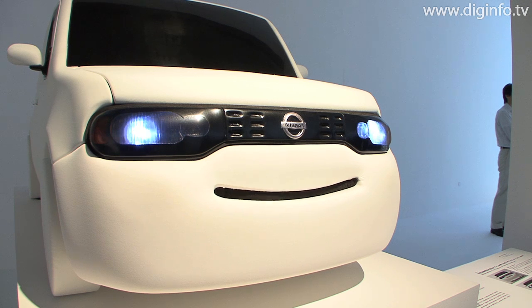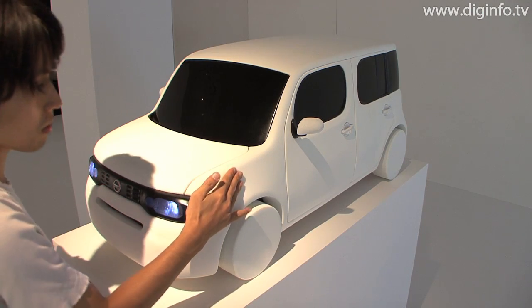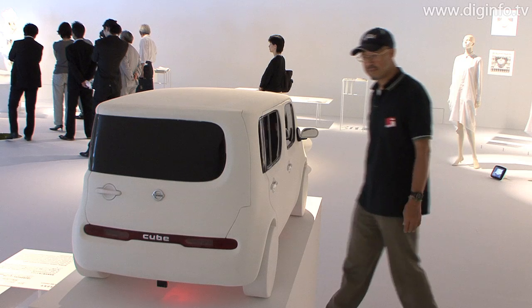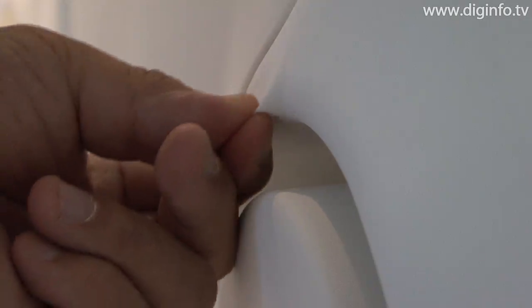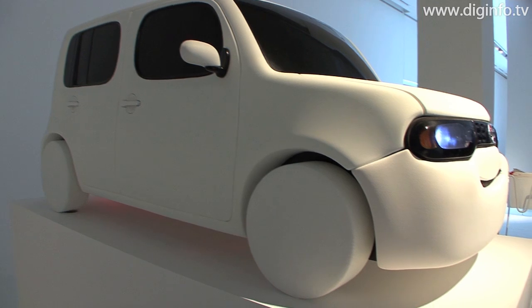At Tokyo Fiber 2009 Sensewear, a smiling vehicle was on show. The smiling vehicle was created by Nissan Motor and the Hara Design Institute Nippon Design Center. It utilizes ROICA, a polyurethane elastomer fiber from Asahi Kasei, to give the Nissan Cube a soft skin. This enables the car to show facial expressions.